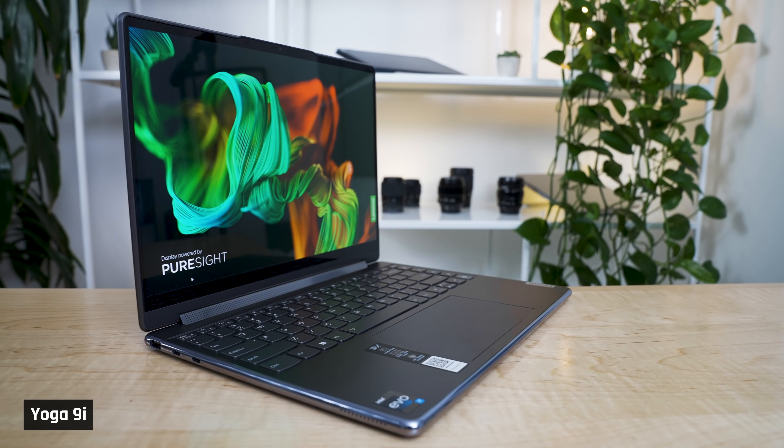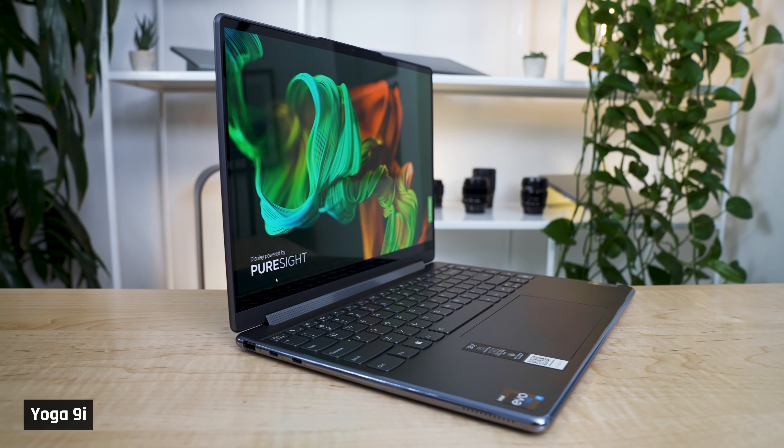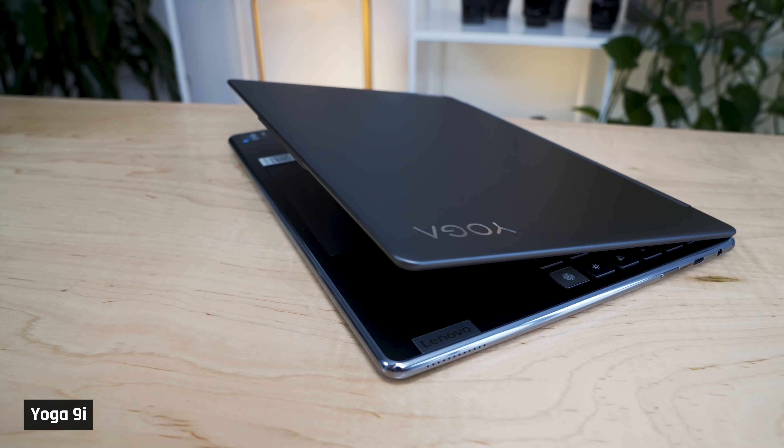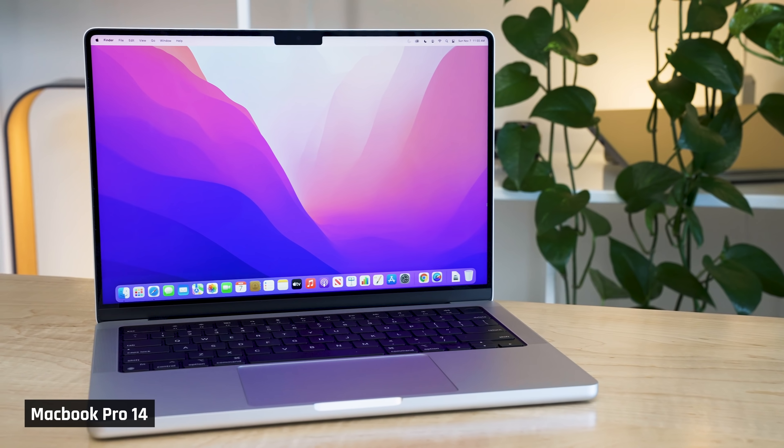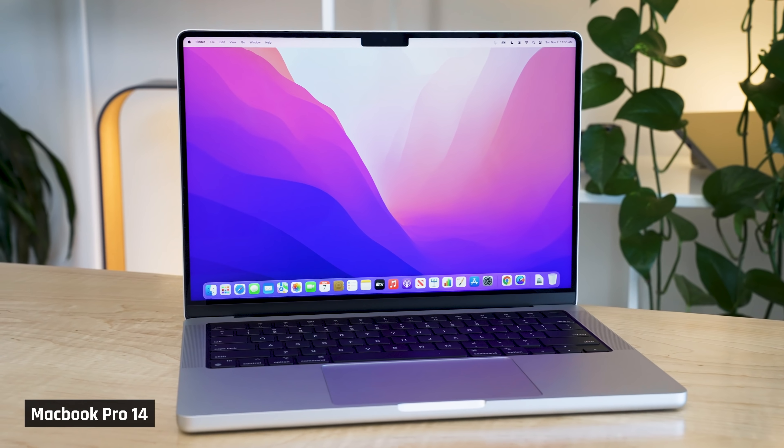All right, tech family. With me is the new Yoga 9i for 2022, which I was super excited to try. Firstly, it has Intel's 12th Gen processor inside, and I haven't tested any laptops with it. And secondly, this is Lenovo's flagship consumer convertible, and Lenovo has been on a tear recently, and I wanted to see how good their top consumer offering is. But after using this laptop for over a week, and especially coming off the back of using the excellent MacBook Pro 14, honestly, I wasn't entirely pleased.